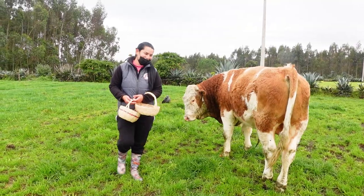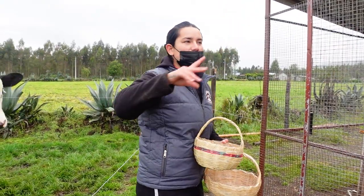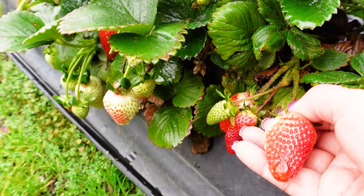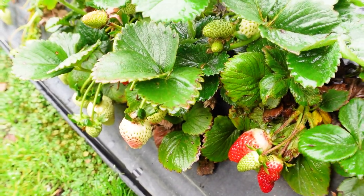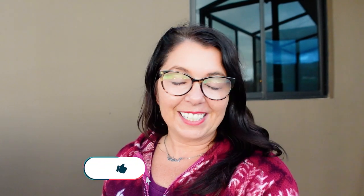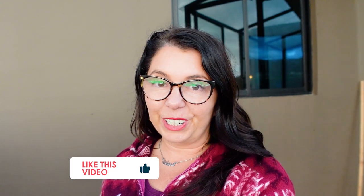We arrived just at sunset so things are starting to get dark. Tomorrow we're getting up early - we're going to go get some farm fresh eggs on the farm, also pick some strawberries, have some breakfast, and then check out some of the nearby villages. Although I got to say, I kind of just want to hang inside at this place. Let me give you a tour.